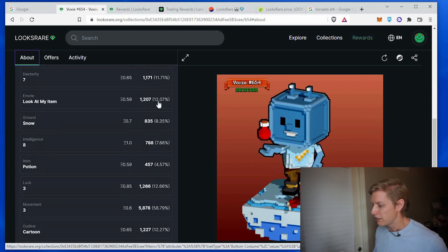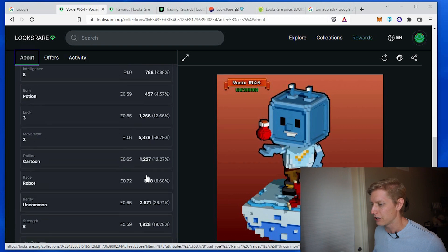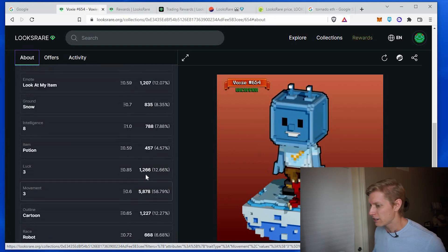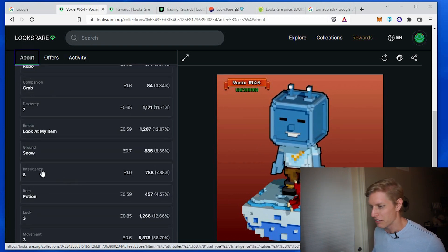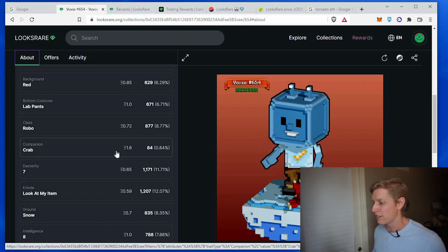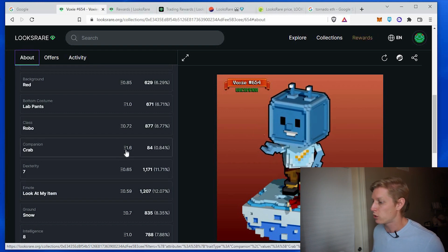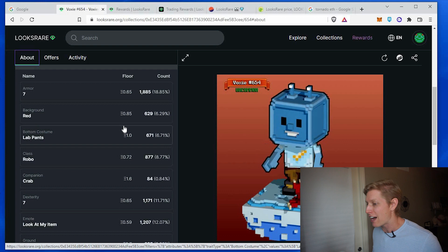Scrolling down, I'm looking for the trait with the highest value. It looks like the level of intelligence on this item carries a floor price of 1 Ethereum — that's pretty good. The crab, this little pet down here — not all items have a pet — and this one has a floor price of 1.6. So I want to make sure I'm getting enough value for this item.